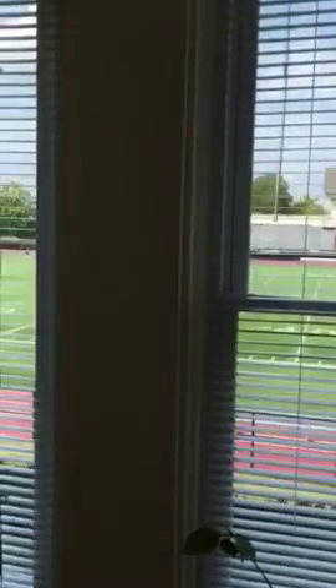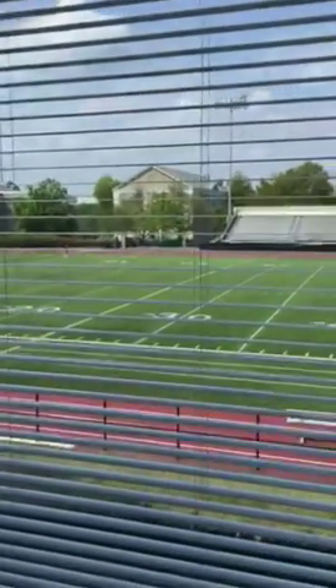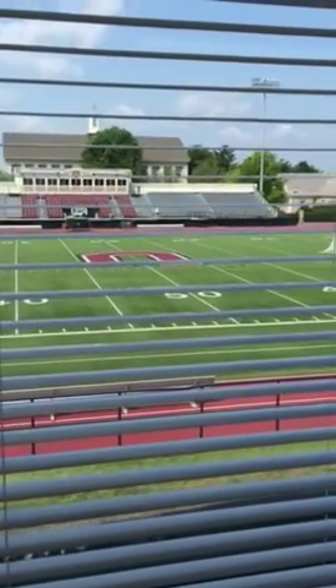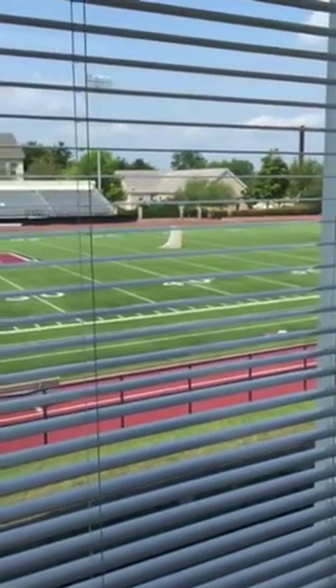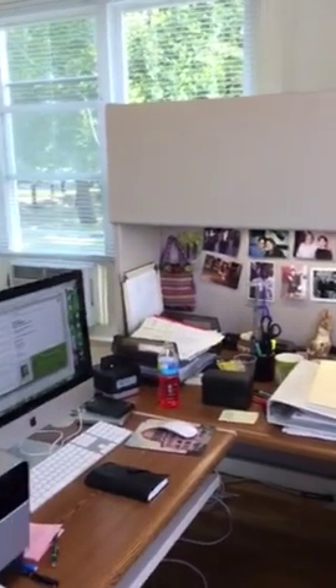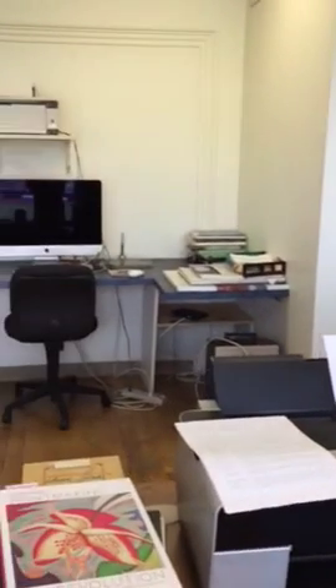Look out my office — and there it is: the 50-yard line. That's why some people call it the building on the 50-yard line. I'm going to really get to understand a little bit more about football this year, with that behind me.